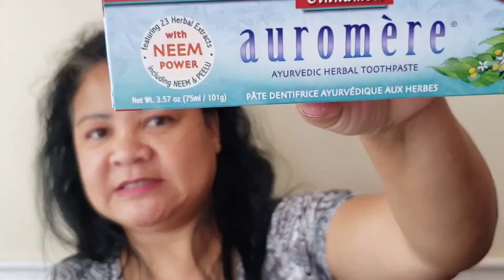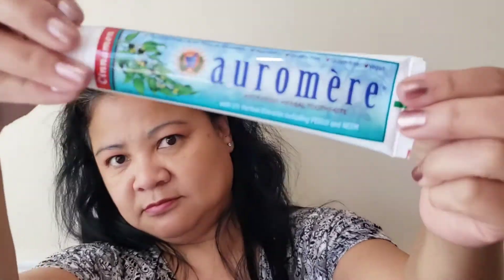Next we have Oromia — I hope I'm saying that right — herbal toothpaste. It has 23 herbal extracts. You use less per brushing, and one tube lasts three times longer. It has 23 special herb extracts for optimum oral hygiene. It is fluoride-free, non-GMO, no dyes or bleach, no parabens, gluten-free, no artificial sweeteners, cruelty-free, and vegan.